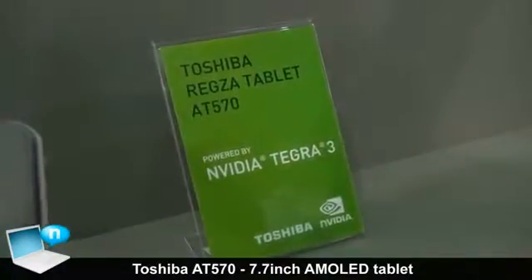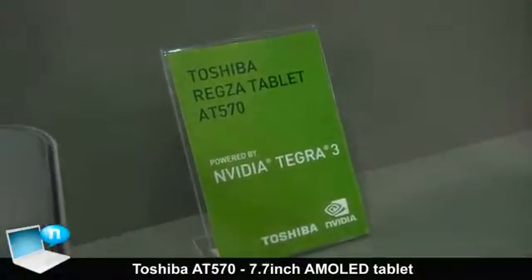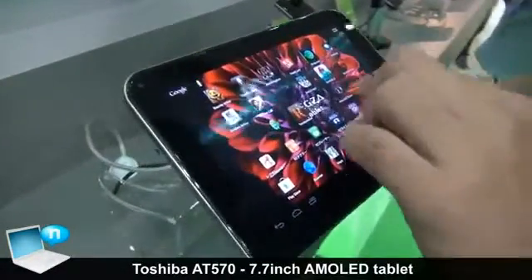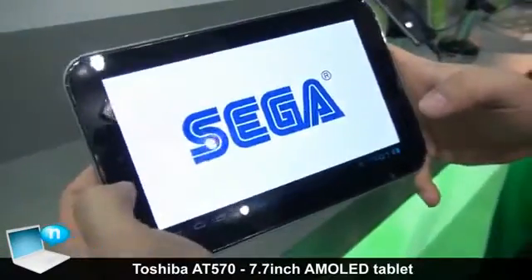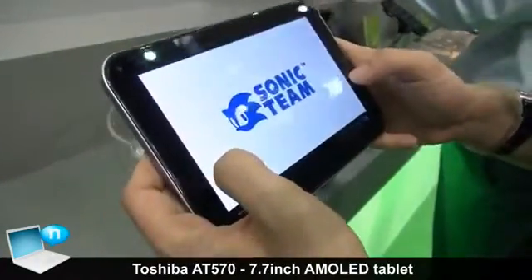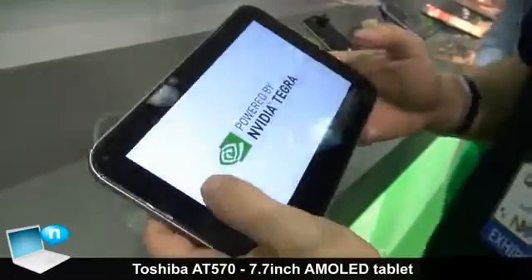It's a 7.7 inch but it also has the same high performance Tegra 3 processor, so you're going to be able to do all the same great gaming, photo editing, and web browsing. For example, I'm going to launch Sonic — it's going to be a Japanese favorite. This game is actually ported straight from the PlayStation and Xbox versions, so you get the same experience as if you would play on a console game.